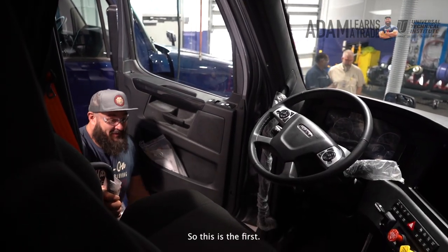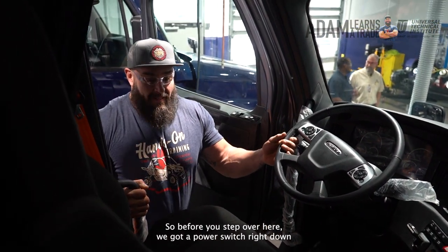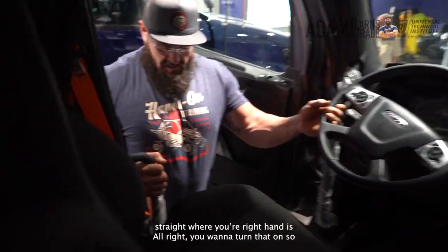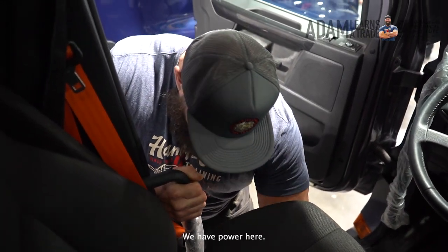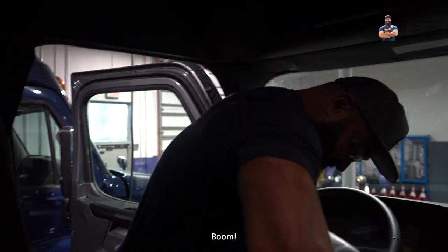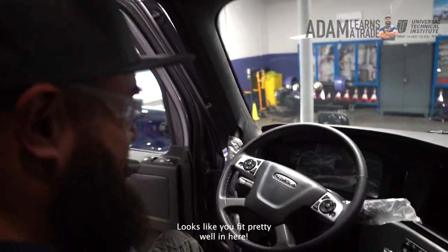Hey Adam! Hello, hello. Sorry, so this is a first — I've never been in the cab of a big rig before. Before you step all the way in, we've got a power switch right down straight to where your right hand is. I just want to turn that on so we have power in here. Oh my goodness, look at that seat. Looks like you fit pretty well in here.